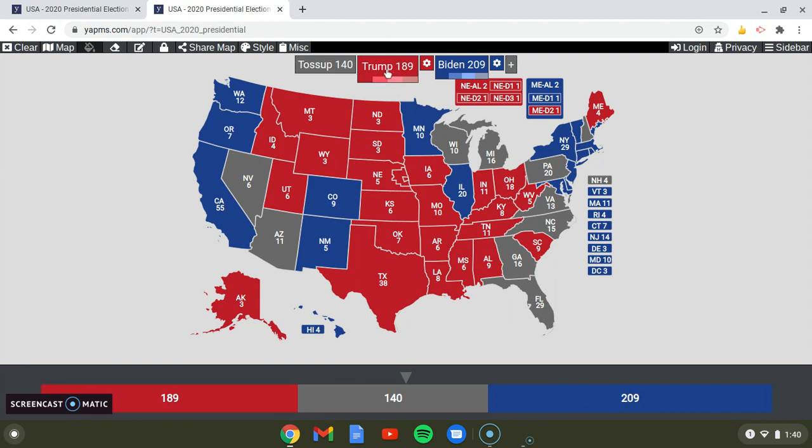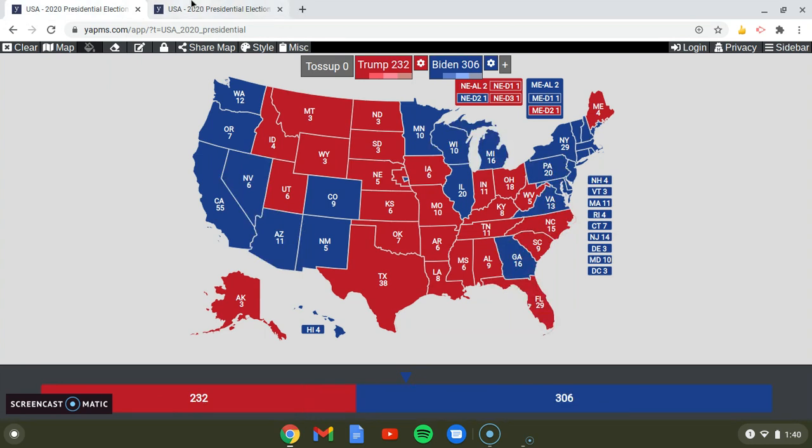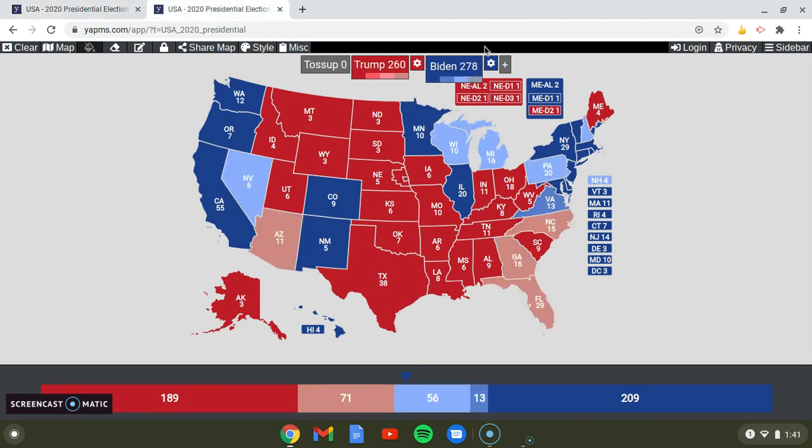In my simulation, I'll share the results I did previously. This was my result. A few things were correct, and some things were not quite right. In the real election, we had 306 for Biden. In my simulation, I only had 278.